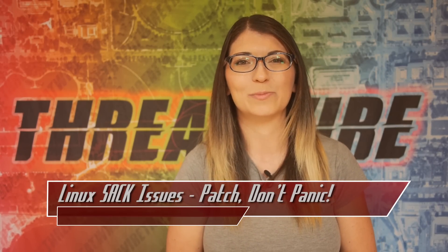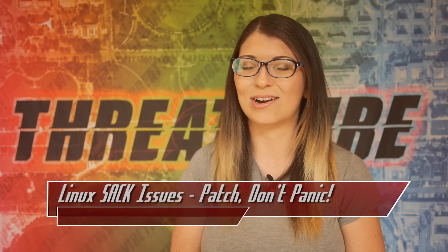And with that, do not forget to like and subscribe. I am Shannon Morse, and I'll see you next week on the internet.